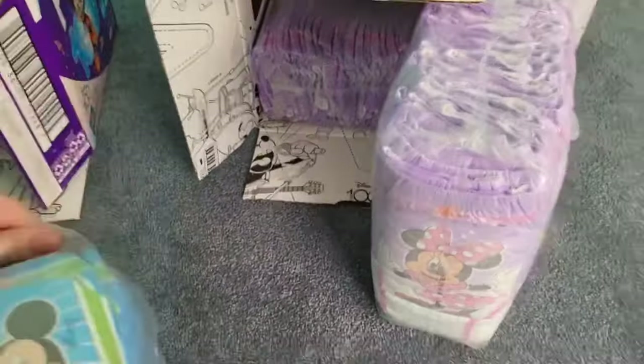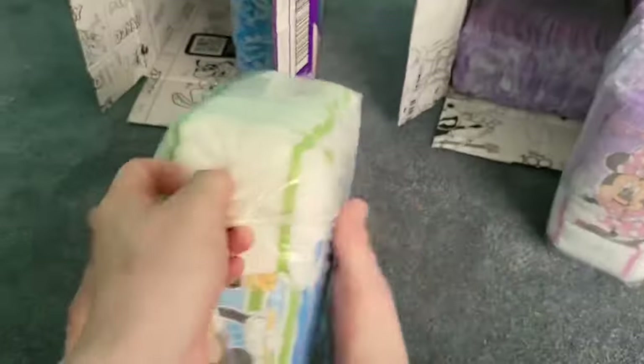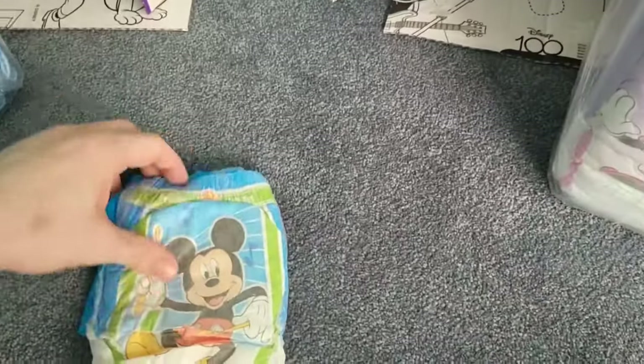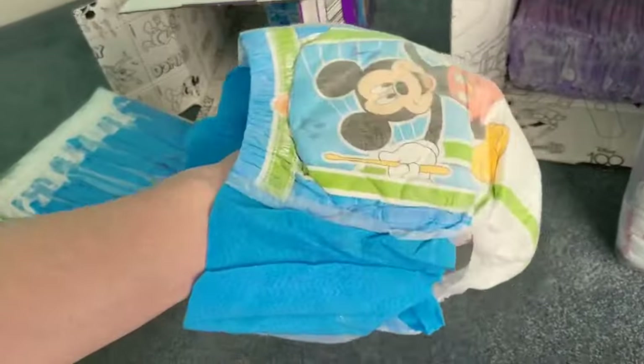So let me open it up here. I'll just kind of use my feet again — my third set of hands. There we go. They kind of do look a little bigger, but I think I'll be able to fit in this no problem.